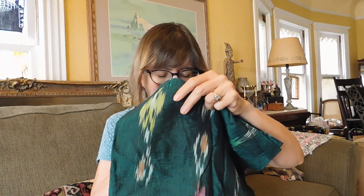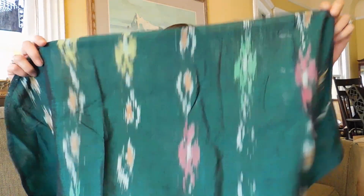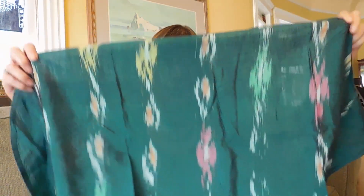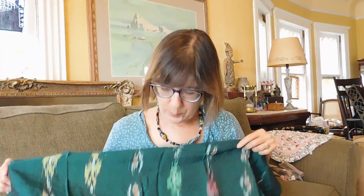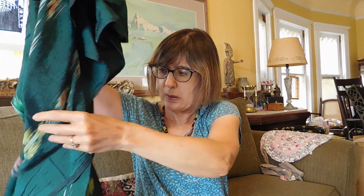This looks like some ikat-woven fabric. I don't know where it's from. It's very hot here today — I'm looking a little melted. We're just getting ready to have the remnants of a hurricane come through, so it's kind of oppressive and muggy. But this is very pretty — it's a lightweight fabric, would make a nice blouse or something.